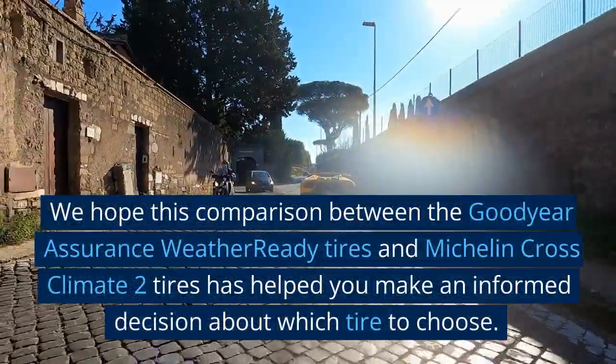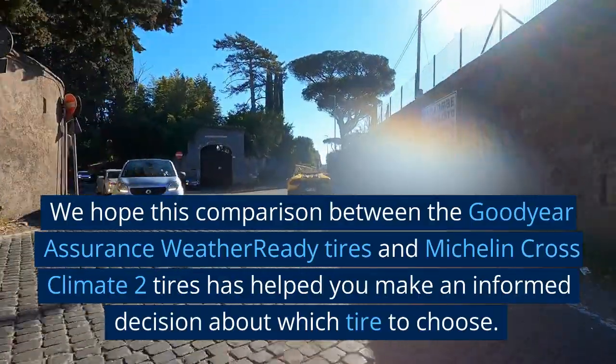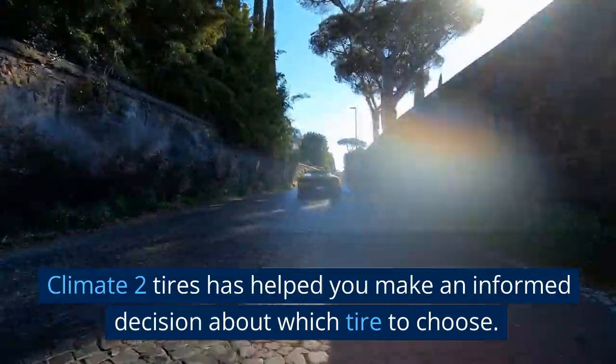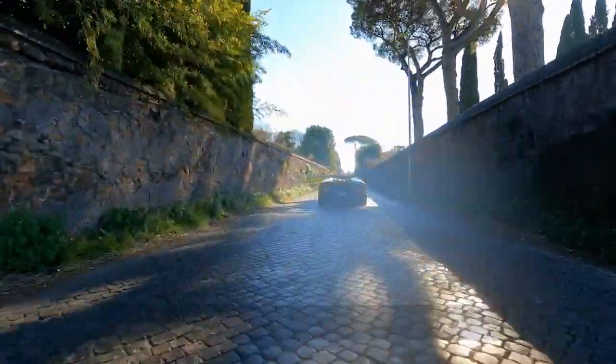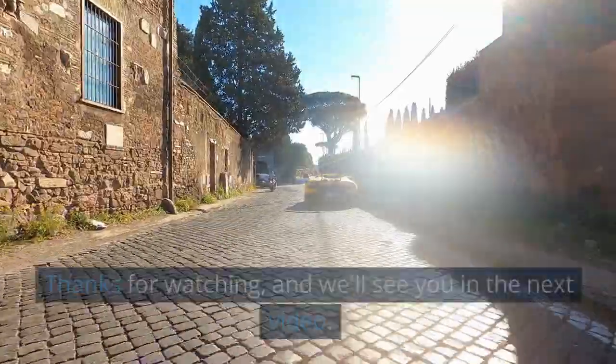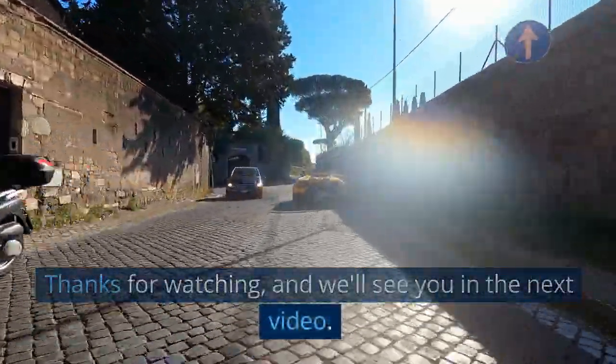We hope this comparison between the Goodyear Assurance WeatherReady tires and Michelin CrossClimate 2 tires has helped you make an informed decision about which tire to choose. Don't forget to do your own research and choose the tire that best suits your needs. Thanks for watching, and we'll see you in the next video.